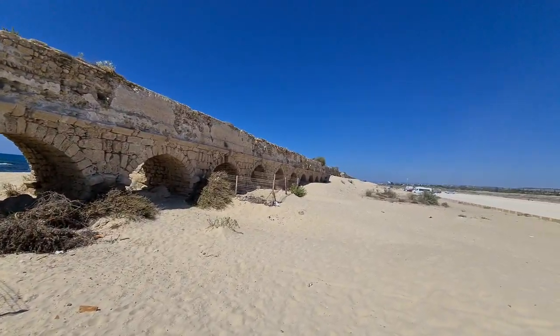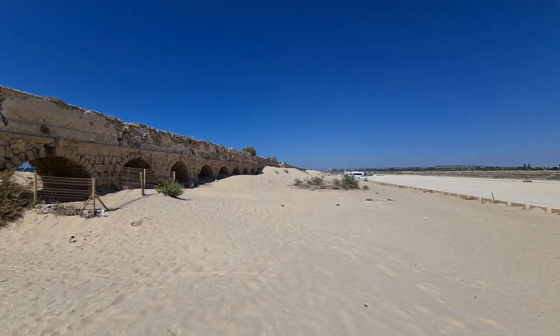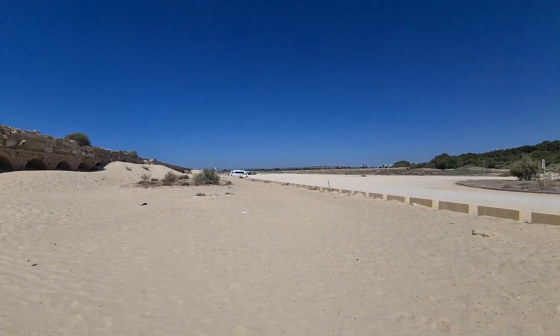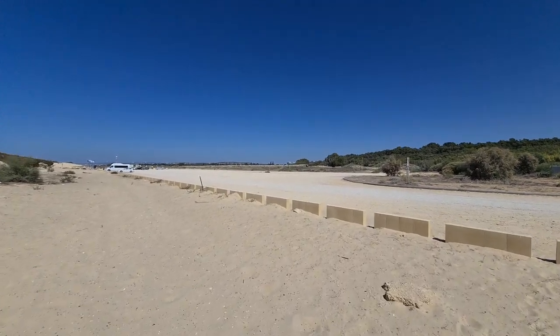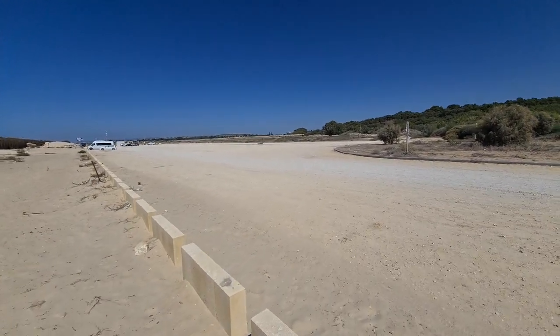Beautiful, isn't it! When I was young I used to climb on those small hills — believe me, you can still do that. But I want to show you the third aqueduct. These aqueducts served the city from the first century, from the time of King Herod, all the way until the 13th century.